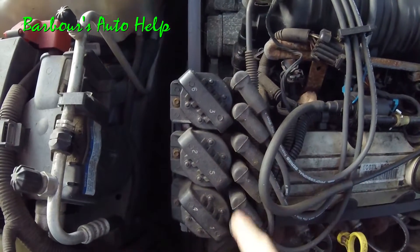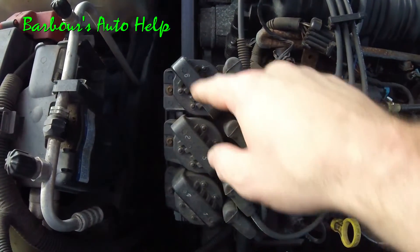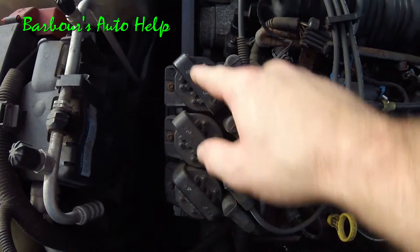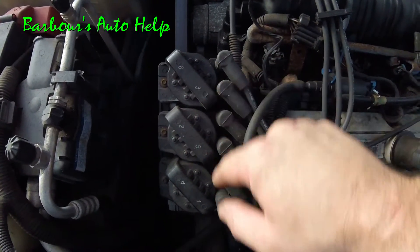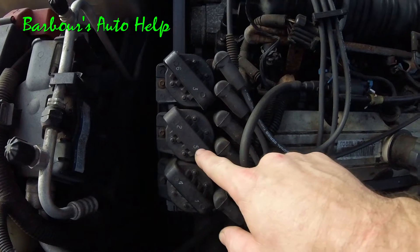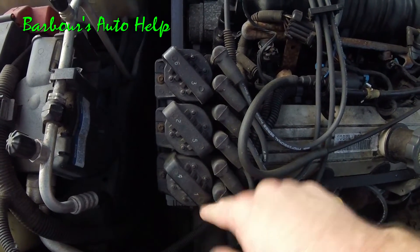Let me take you down here to the ignition coils. You'll see that each of your three ignition coils has numbers on the top of it. This one is 6-3 — this coil fires cylinder number six and number three. This coil fires number two and number five, and this coil fires number four and number one.